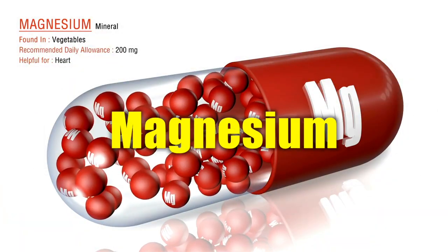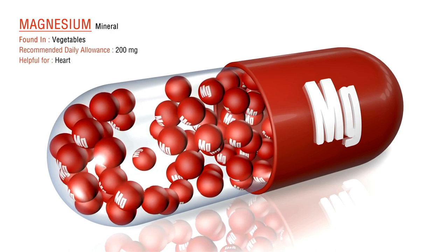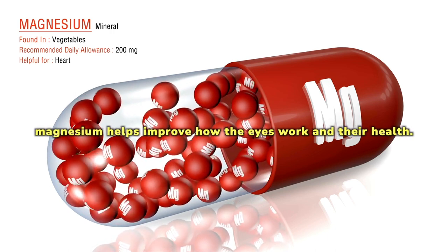Magnesium is a mineral that improves blood flow and protects your eyes from oxidative stress and free radicals. By doing this, magnesium helps improve how the eyes work and their overall health.